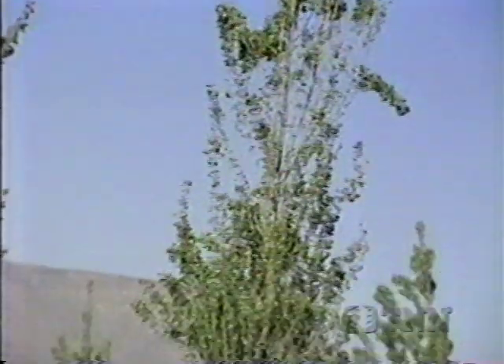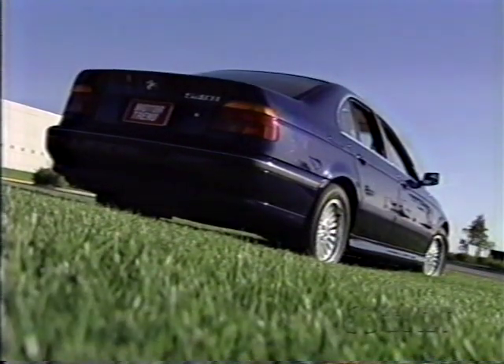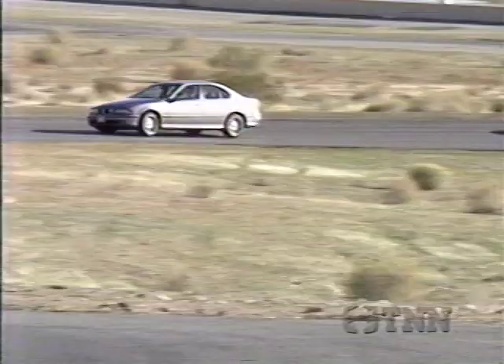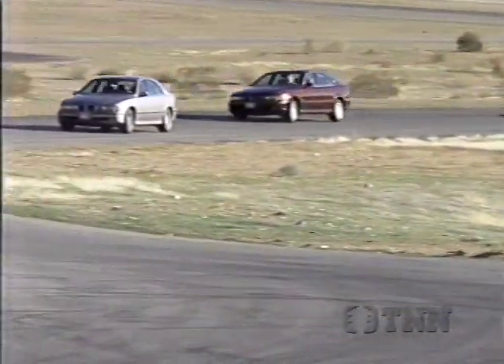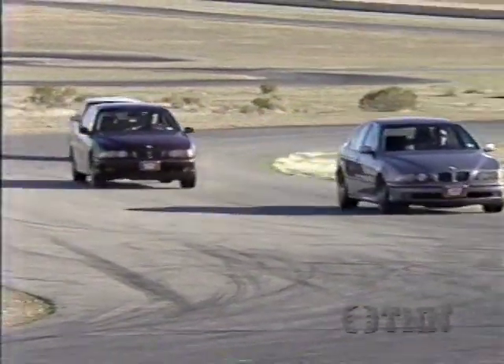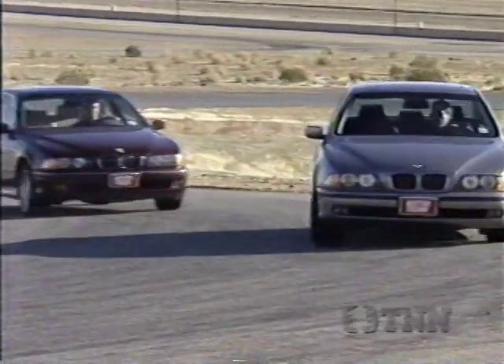The challenge was to improve what was already one of the world's best sport luxury sedans. The target: make it bigger on the inside and sleeker on the outside. The new 5 Series in any version is all of that, but much more, as BMW engineers raised all their standards.